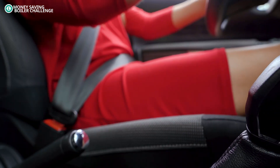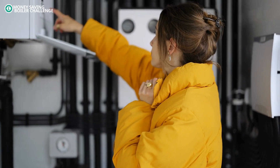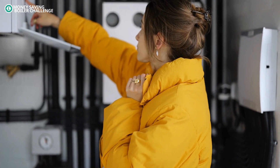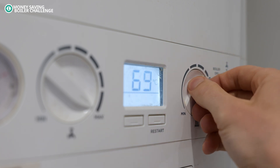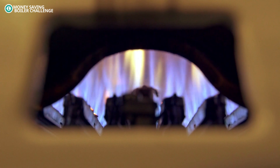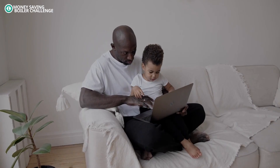In a car you can change to a higher gear. This lowers the revs and saves money on fuel. The Money Saving Boiler Challenge will help you do this with your boiler. Lowering your boiler flow is like changing to a higher gear in your car. It helps reduce the amount of gas used but can still maintain the speed, or in this case the temperature, of your home.